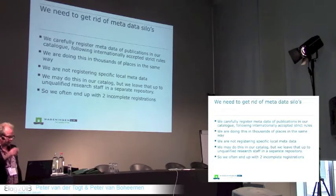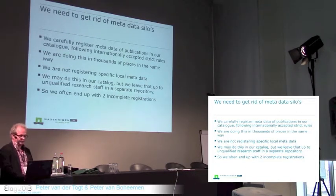The last part of my presentation is about the need to get rid of metadata silos. Libraries have a good tradition of registering publications more or less the same way, according to internationally accepted rules. However, we are not only doing this the same way, but we're also doing this for the same publications, which sounds a bit unnecessary. We hope cloud-based library systems and central indexes will allow us to do this more efficiently, freeing up time at libraries to invest in specific local metadata which is not entered by others.